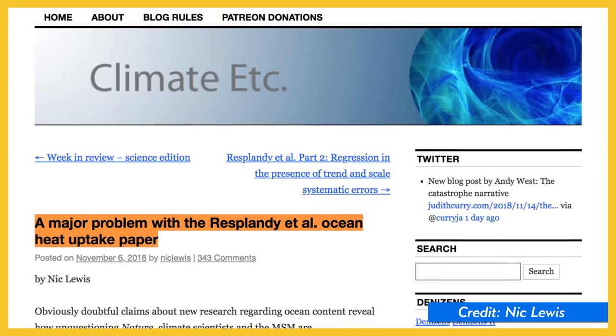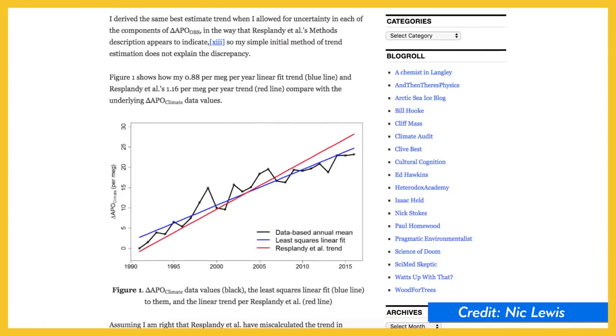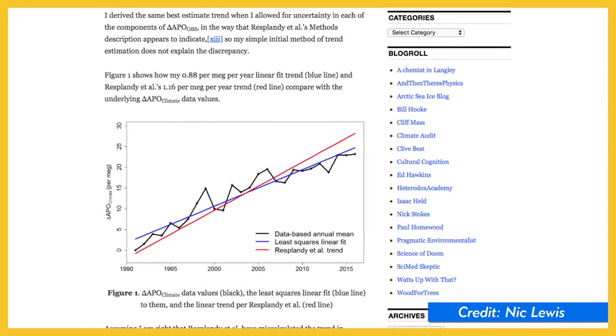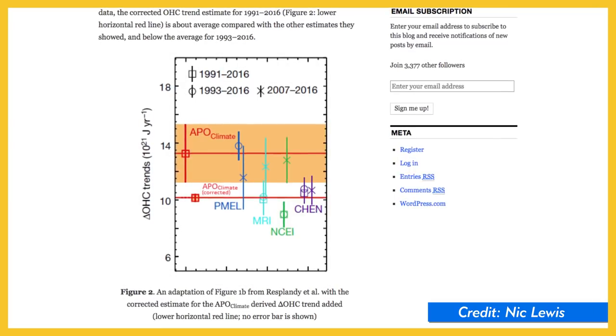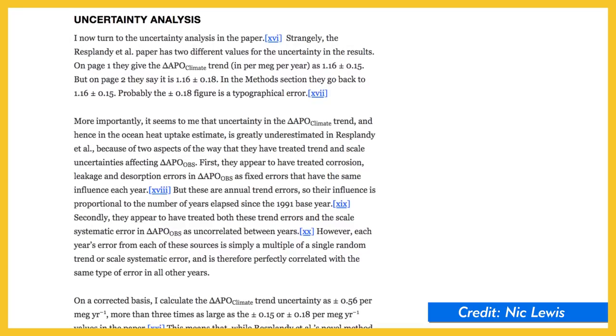The night before we were scheduled to upload this Denatured episode, I got a news alert about an error found in this particular article. Here's what happened. The article was published in Nature — one of, if not the most prestigious scientific journals on Earth. On November 6th, less than a week later, an independent climate scientist named Nick Lewis posted an informal review of the paper on a blog. In his blog post, he recalculates the trends reported in the Nature article and shows that there were errors in the estimation of the change in APO due to climate, and major miscalculations in the uncertainty reported for the results.